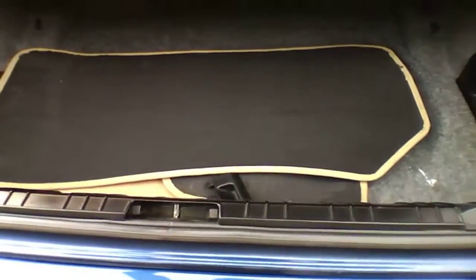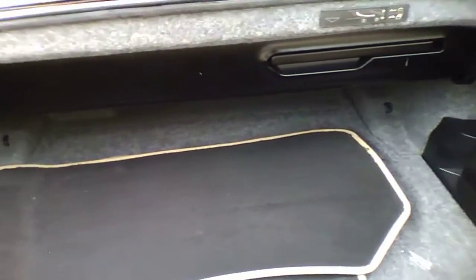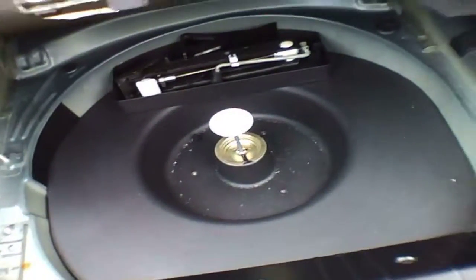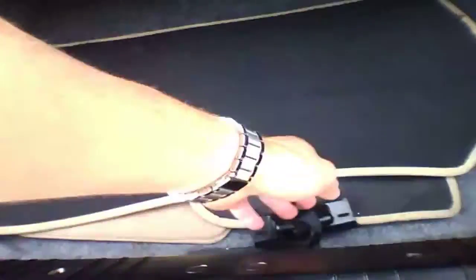The trunk is tight, but considering it's a convertible it's actually not too bad. And this is a small car. The spare tire seems to be missing, or it just doesn't come with one — I don't know.